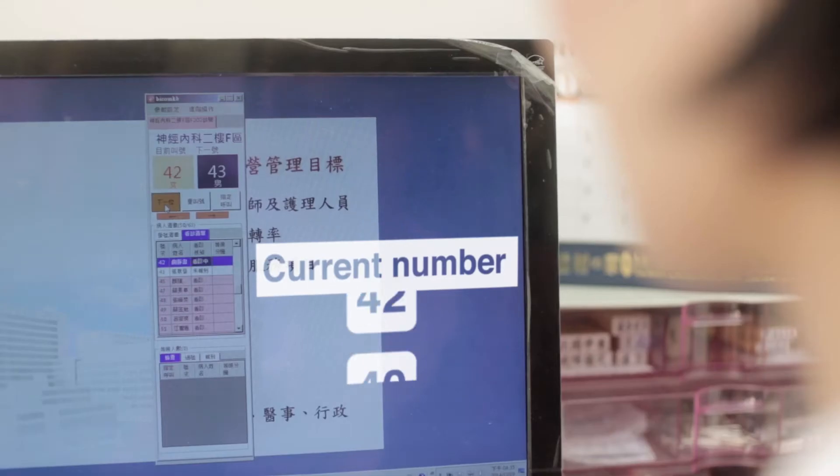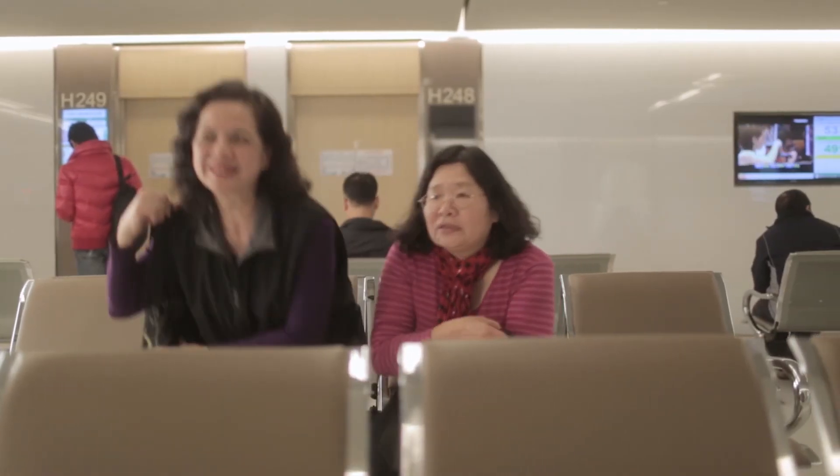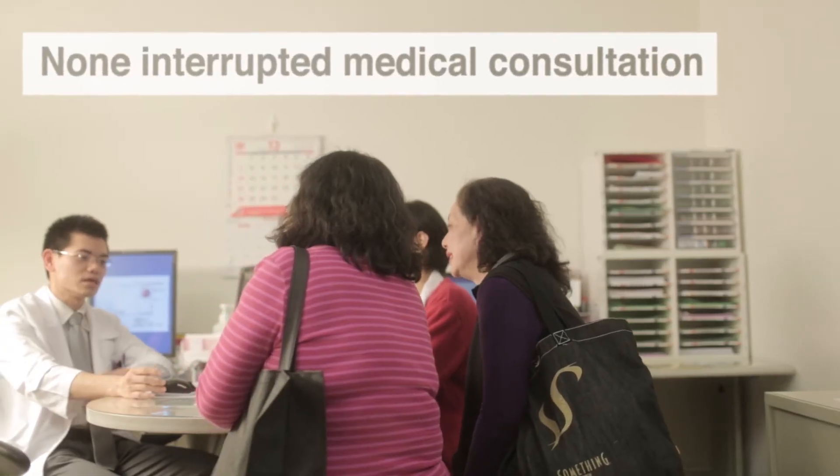It's also convenient for hospital staff to control patients' waiting status outside and to allow for an easier calling system. Most importantly, the intelligent clinic check-in system provides both patients and doctors a private treatment space without interruption.